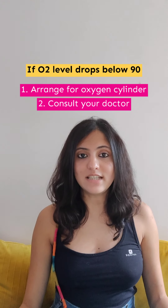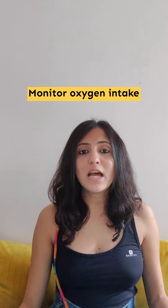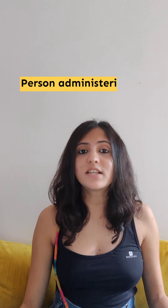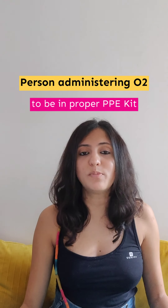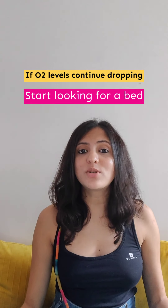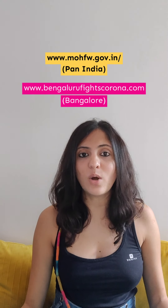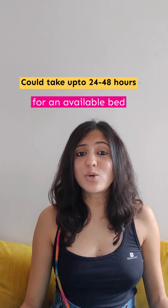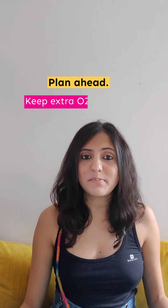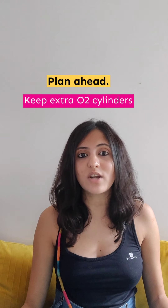If the oxygen levels drop below 90, then you need to start arranging for an oxygen cylinder and consult your doctor. Once you start using the oxygen cylinder, the oxygen intake needs to be monitored and the person administering the oxygen needs to be in a proper PPE kit. If your oxygen levels continue to drop, then you need to start looking for a bed — speak to your local corporation officers, as information is available on these websites. Please remember that it could take up to 24 to 48 hours to find a bed, so please plan well ahead in time and keep extra oxygen cylinders in case a bed is not available immediately.